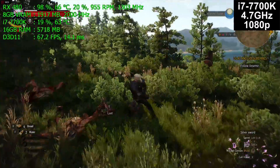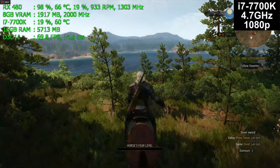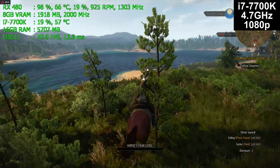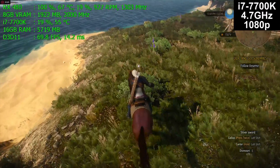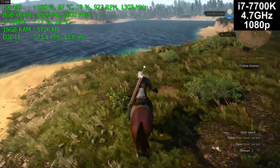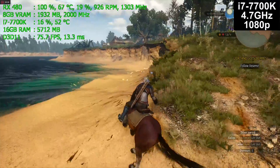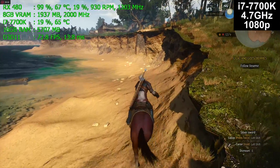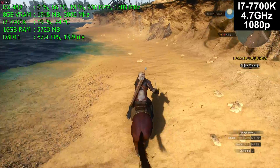Now if you look at the temperatures and say it's under 60 — well, there's 61 degrees — but we're using 20% of the CPU. Play Battlefield 1 and that CPU is going to be above 80 degrees Celsius once you actually use the cores. The Witcher 3 doesn't need lots of cores; it's not a CPU-bound game, it's a graphics card-bound game.